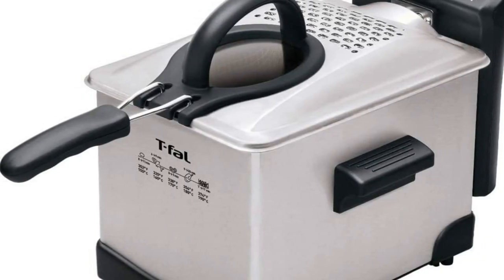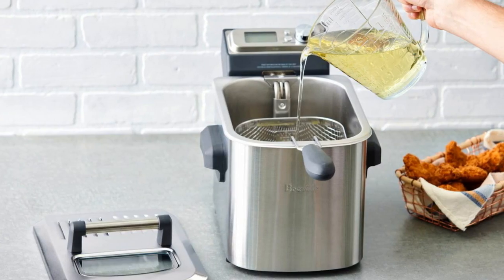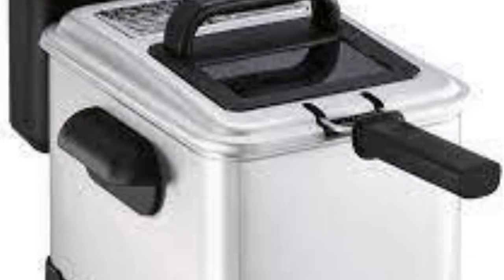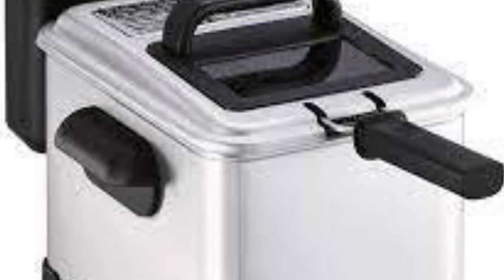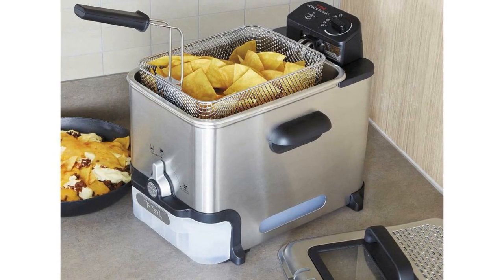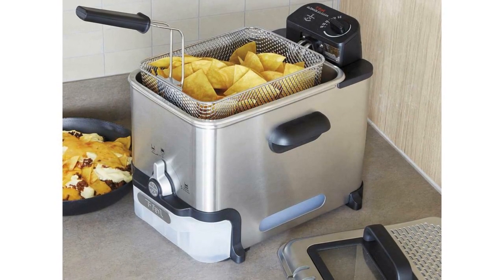When finished, the innovative machine's exclusive oil filtration system automatically drains and filters the remaining oil into a large plastic container below. For best results, unsaturated vegetable oil is recommended. The removable, tightly sealed container conveniently stores the oil for future use, saving time and money.